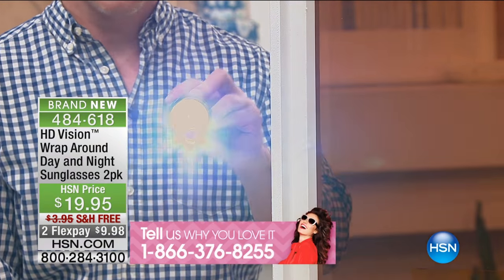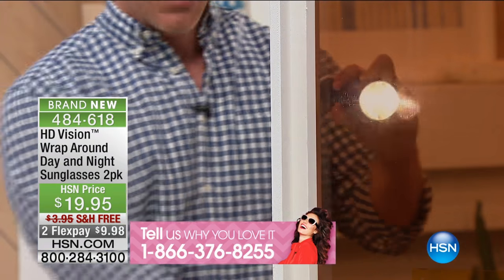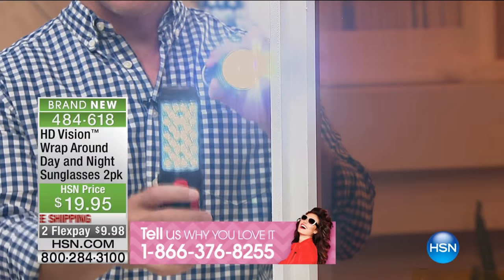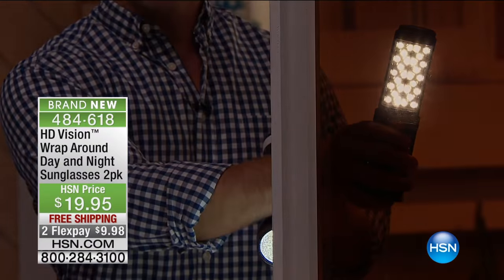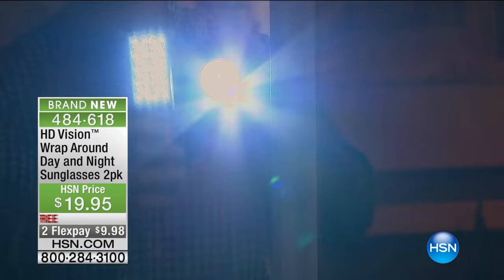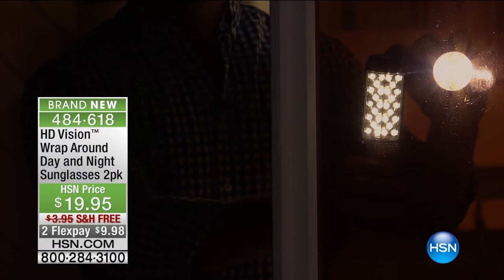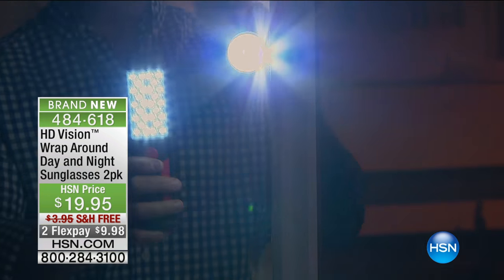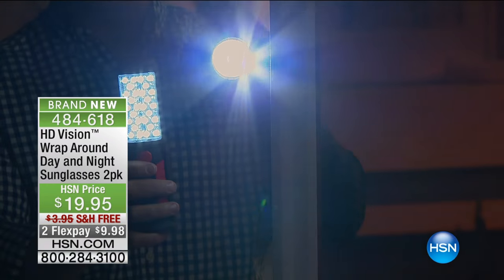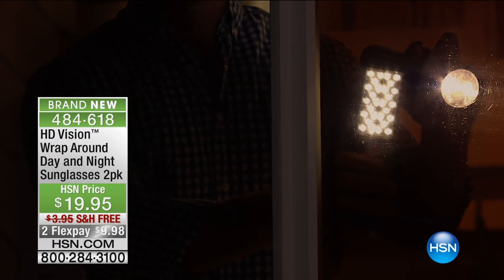Whether it's daytime — this is the daytime experience — but then even nighttime, here's that bright LED bulb, and it's annoying. Look at how you can count the bulbs. So whether you're driving at night, you really don't want to put sunglasses on, but when you have your HD lens, you can count the number of LED bulbs clearly versus the haze without it. We're giving you a lens to wear at night and a lens to wear during the daytime.